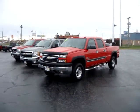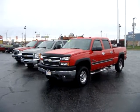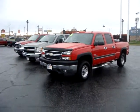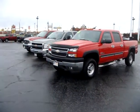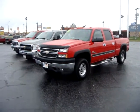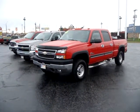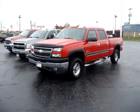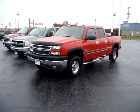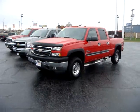Hey everybody, it's Dustin, your web car geek, just showing you a quick video. We've got three diesels here on the lot. We've got an '05 crew cab — it's got a Brute Force AEM cold air intake on it, it's got a bigger oil pan, and the tires are new.